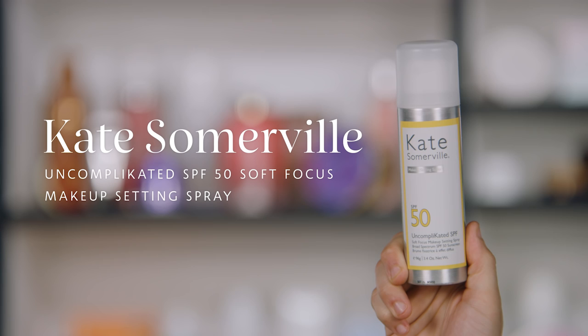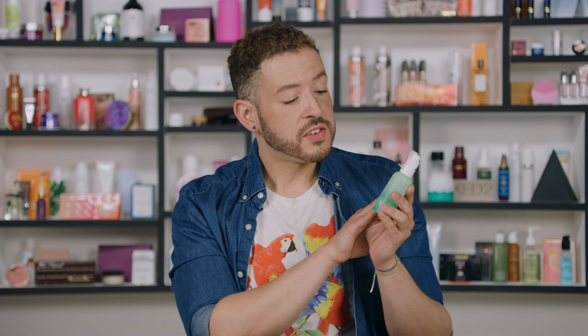Next up is a product that made a huge splash on social media and one we're loving in store. This is from Kate Somerville and it's called the Uncomplicated SPF 50 Soft Focus Makeup Setting Spray. It's a setting spray for your beauty routine — you can use this after a full face of foundation, it will lock your makeup in, and give you SPF 50 that you can easily reapply throughout the day. A really easy way to incorporate SPF if you're a makeup lover.